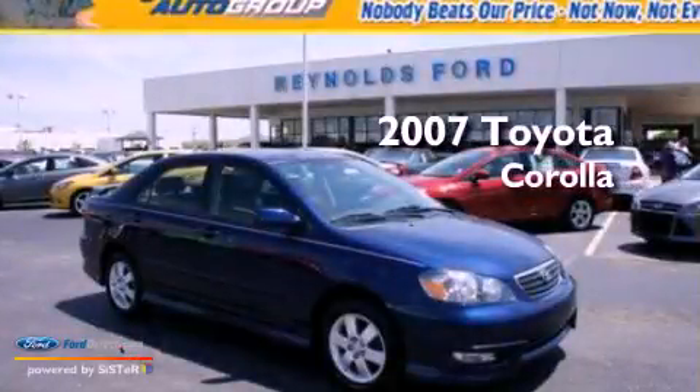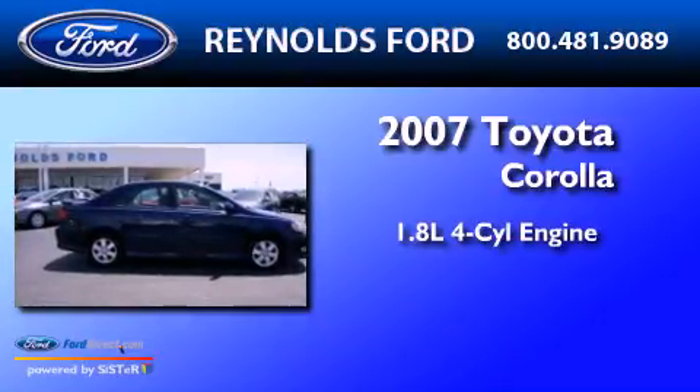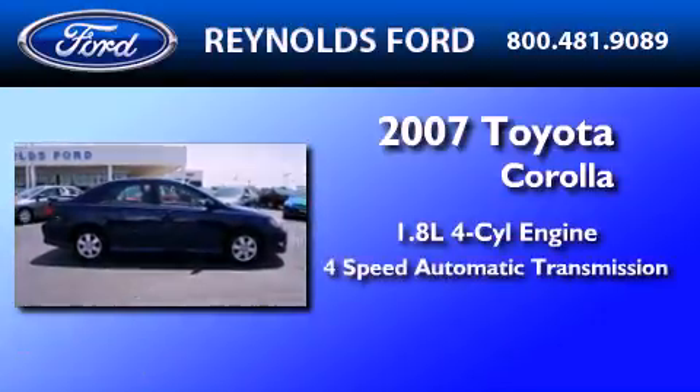This is a 2007 Toyota Corolla. It has a 1.8-liter four-cylinder engine and a four-speed automatic transmission.